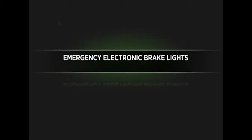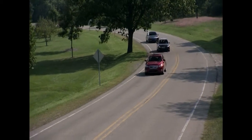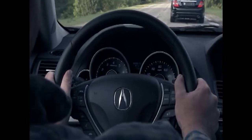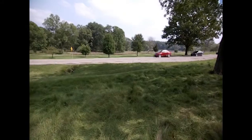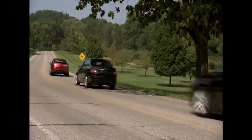The Emergency Electronic Brake Light Safety Application, or EEBL, can notify a driver of a hard braking vehicle in the path ahead. Three vehicles are traveling in the same lane. You are driving the last vehicle and can't see the first vehicle because it's being blocked by the vehicle directly in front of you. Unexpectedly, the first vehicle slams on its brakes.